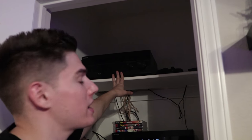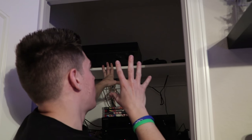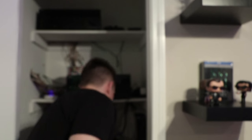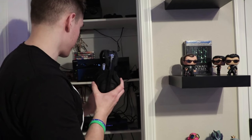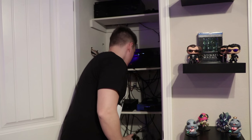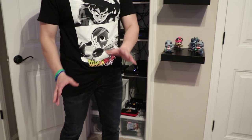And I almost forgot — my Astro A50s. I think this is the 2014 model, a pair of wireless headphones because of course all my gaming stuff is in here and I'm playing out here, so I didn't want wires running across the floor. And then you can see my GameCube controllers down there for some Smash on Wii U.